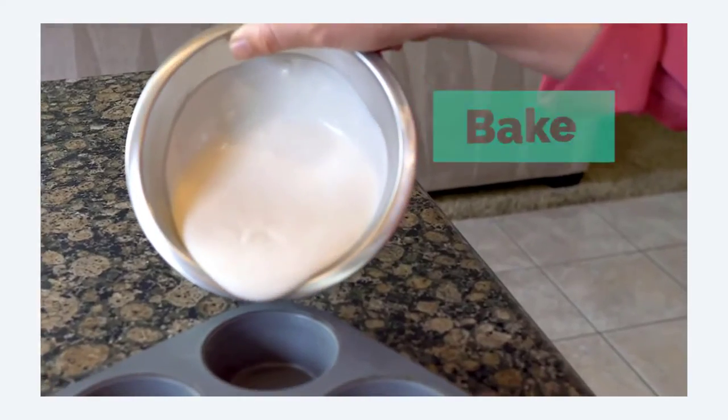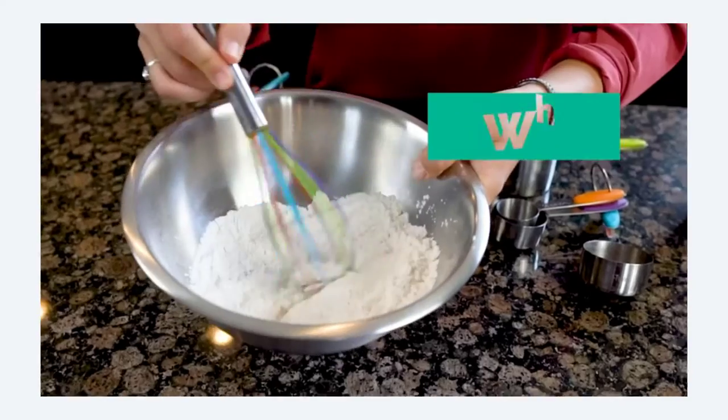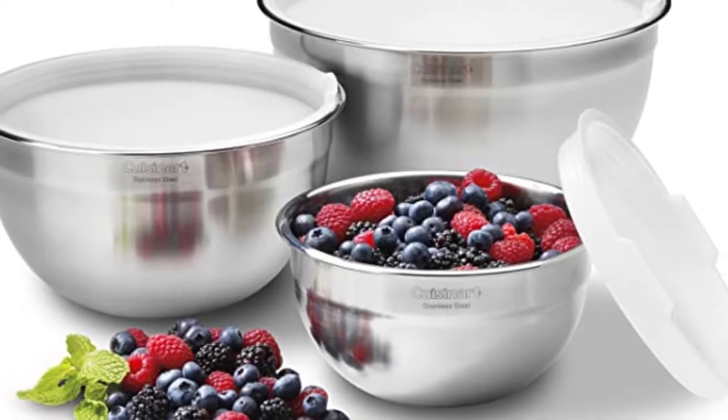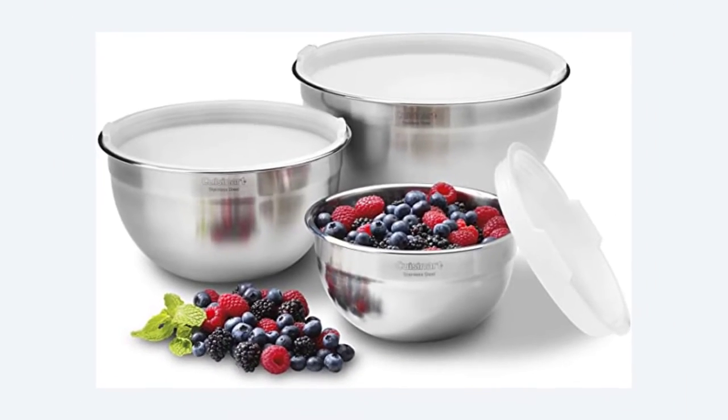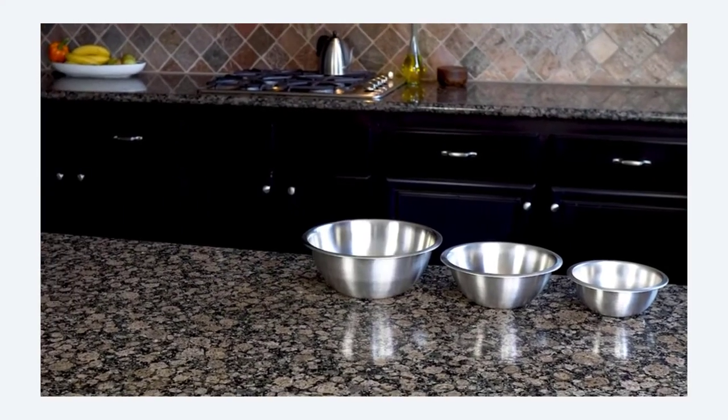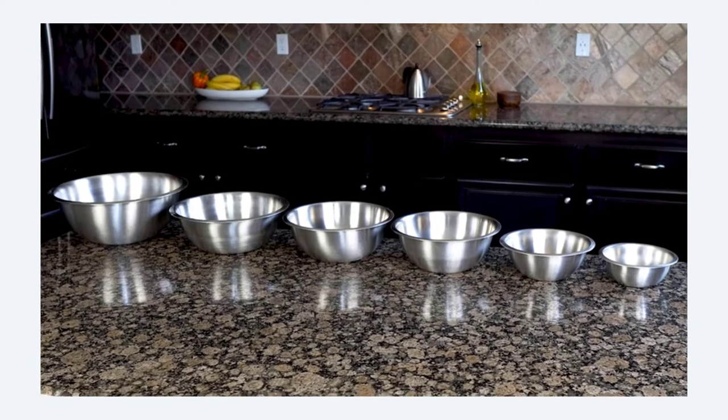There are a number of stainless steel mixing bowl products available, each with different features, benefits, and prices. To help you make an informed decision, I did comprehensive research, read tons of reviews, and compiled a number of lists of the best stainless steel mixing bowls from credible brands. After extensive research, I found these products helpful for people like you.